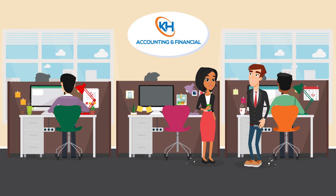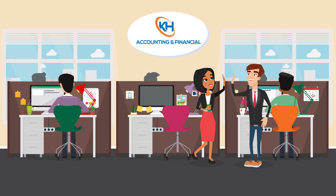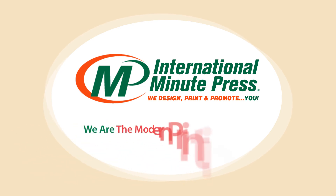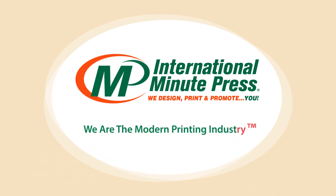With cost-effective EDDM, you can maximize your return on investment. International Minute Press is your EDDM and direct mail experts. You know your business. We know how to promote it. We are the modern printing industry.